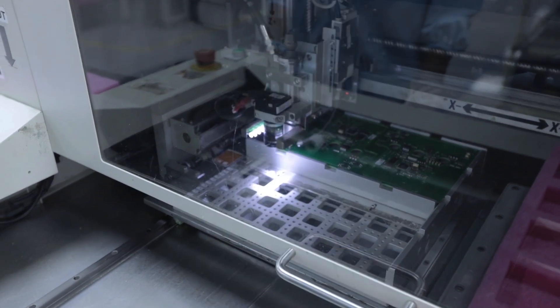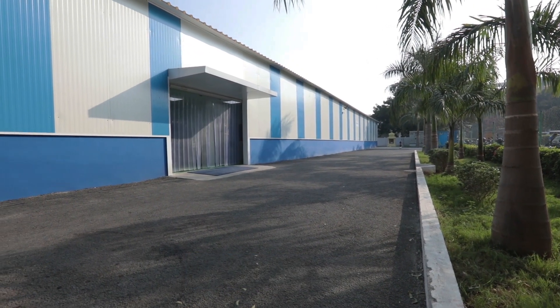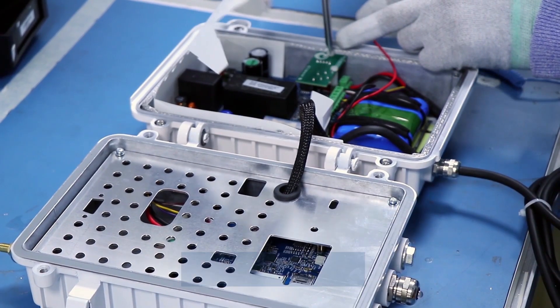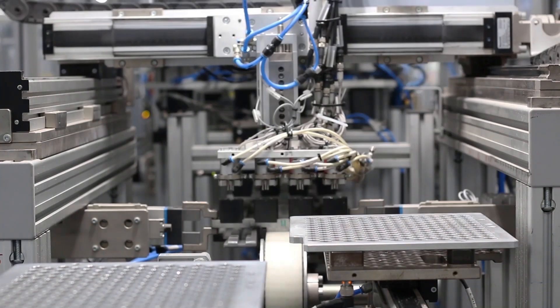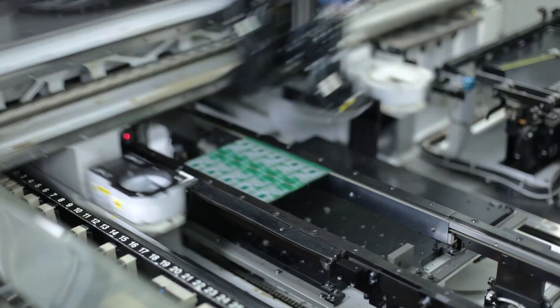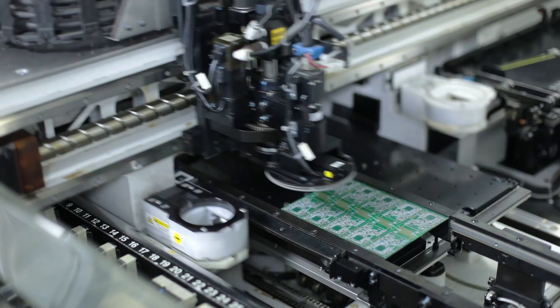In 2019, we expanded and upgraded our board and box build area close to our main Chennai facility and within the Special Economic Zone. This new facility offers clean, low-dust controlled environment conditions for the assembly of precision boards and boxes for a wide range of applications, such as industrial, healthcare devices, and vision systems, as well as high-end automotive and off-highway lighting.